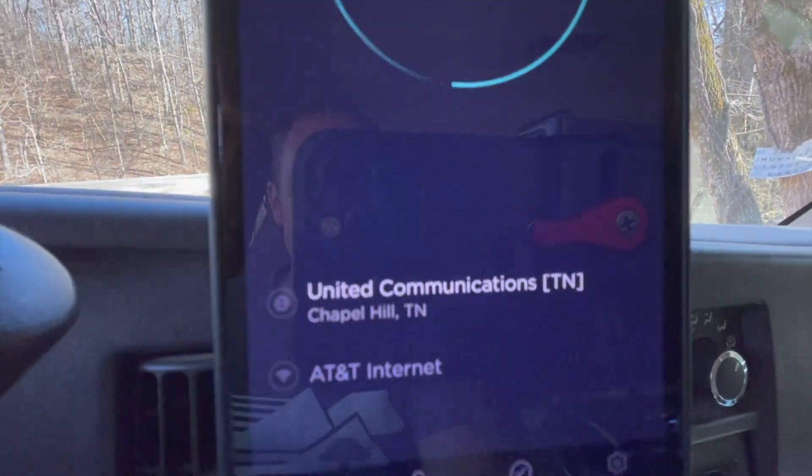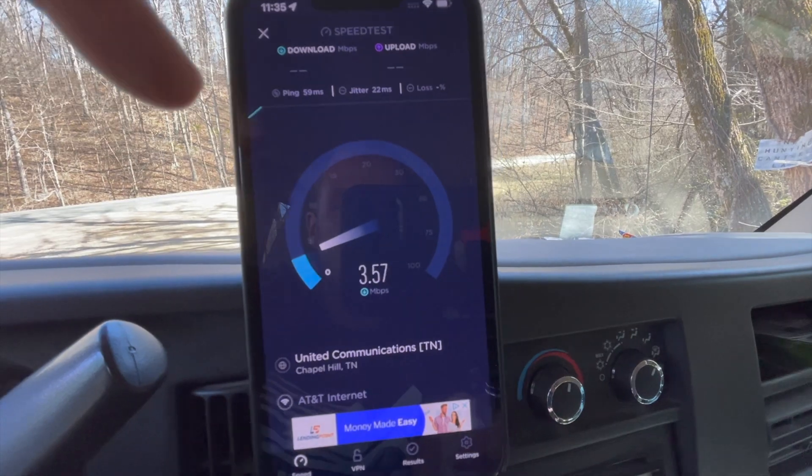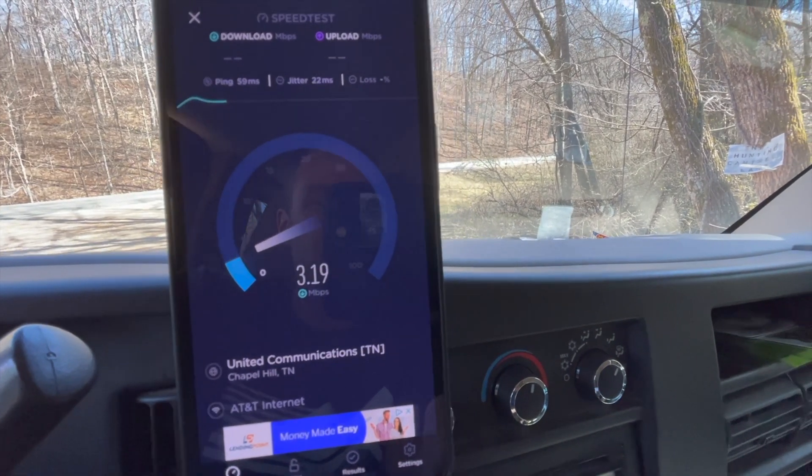I'm not expecting much, but let's see what we got. So we got AT&T Internet — this is my Verizon phone on AT&T Internet. We got three down, which you're probably thinking, dude, that's not a lot of speed. But when your phones don't work — Verizon, AT&T, all of those — when they don't work and you can't make a call, having 3.4 down is pretty incredible.